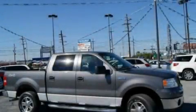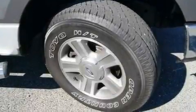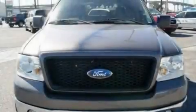This is a 2006 Ford F-150. It has what you need for work as well as what you want for play. It has an eight-cylinder engine and an automatic transmission.